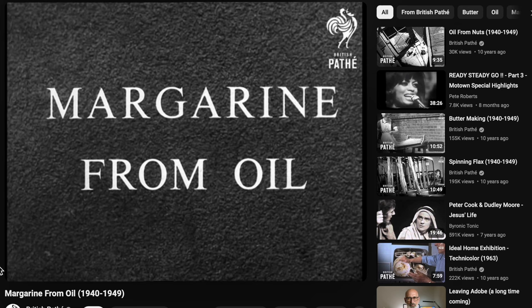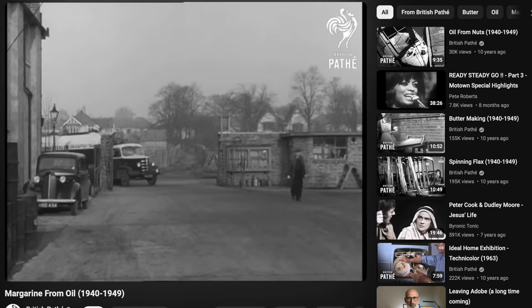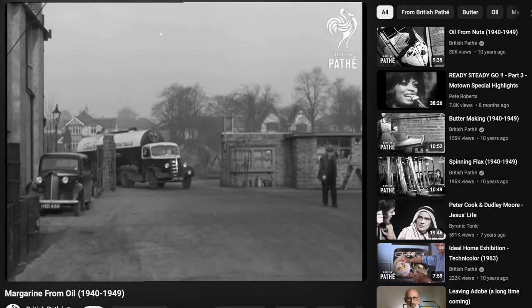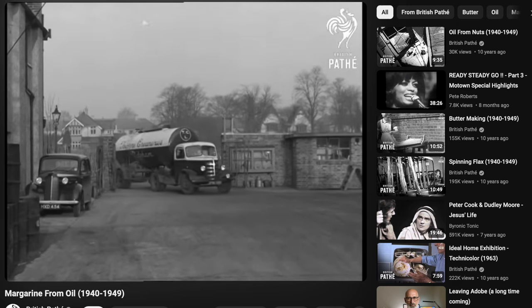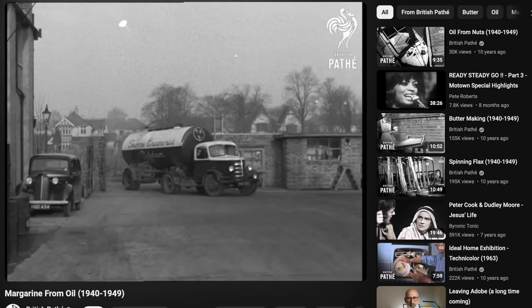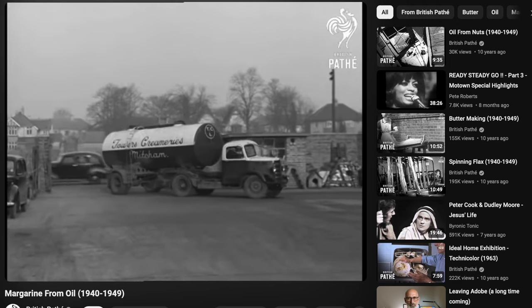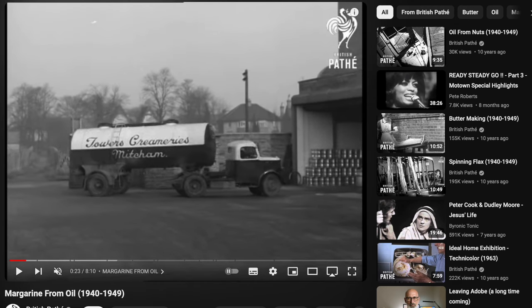The film goes on to describe how margarine is made from oil extracted from plants, not oil dug out of the ground. Here we see a tanker driving into the grounds of the premises, with trees and houses in the background. The registration number could be checked for some kind of year. And here's the clue: 'Towers Creameries, Mitcham.'